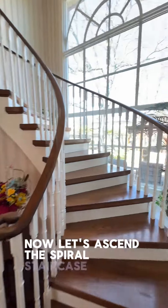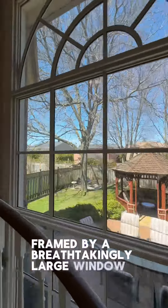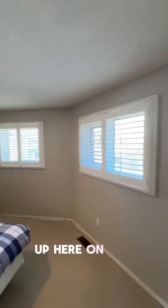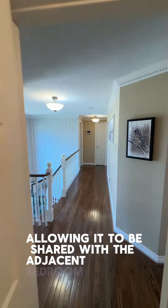Now let's ascend the spiral staircase framed by a breathtakingly large window that not only brings in the natural light, but also adds a dramatic touch to the architectural design. Up here on the second floor, we begin the tour with the first bedroom, featuring an en-suite washroom that also offers hallway access, allowing it to be shared with the adjacent bedroom.